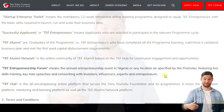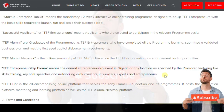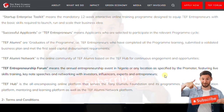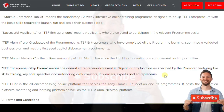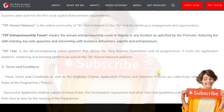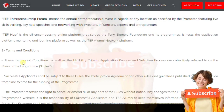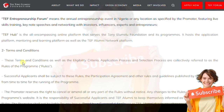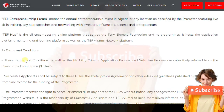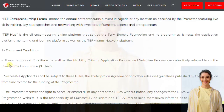Alumni must have completed all program learning, submitted a validated business plan, and met the first seed capital disbursement requirement. The alumni network is the online community of TEF alumni based on the TEF hub. The second section covers terms and conditions, including the selection criteria and application process.